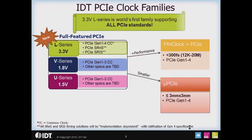In terms of IDT's PCIe clock families, there are three major families. The focus of this series is on the full-featured PCIe family shown on the left of your screen. We've just introduced the new L series parts to production — these are 3.3 volt devices with the best performance, PCIe Gen 1 through 4, and SRNS and SRIS support. They follow the very successful 1.8 volt V series and 1.5 volt U series parts, which have been in the market for a couple of years supporting Gen 1 through 3. Gen 4 compatibility for those older series is still to be determined.